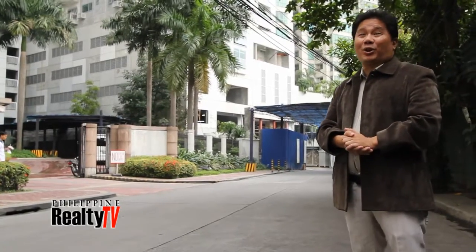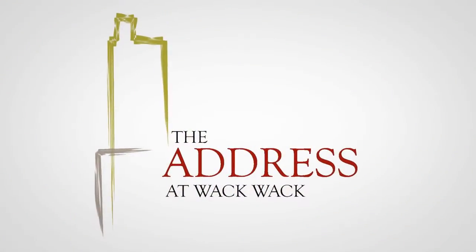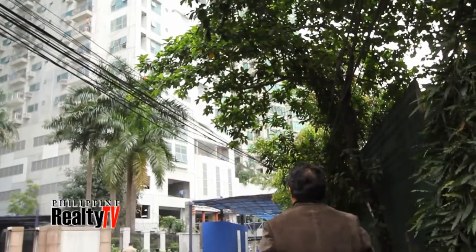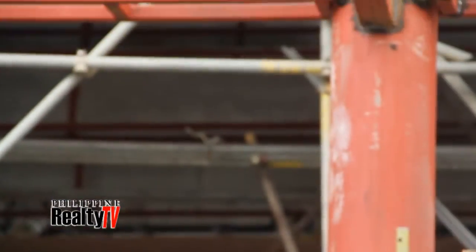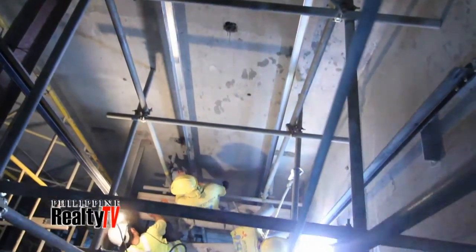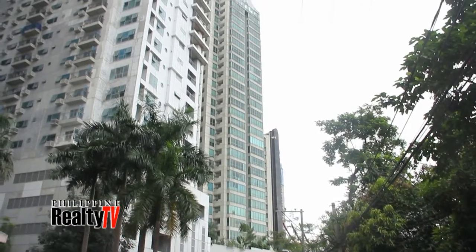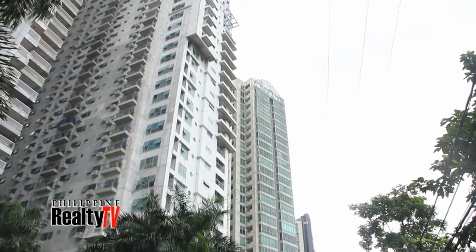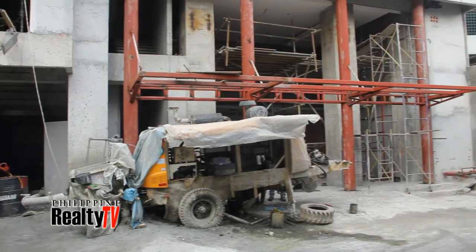It wasn't too long ago when we first began our journey with Madrigal Bayot Development Corporation and the first luxury boutique condominiums in Mandaluyong — the address at Wakwak. Now that we're just a few months away from completion, the lobby, the units, and the amenities are coming together quite well. To experience the address at Wakwak and get a preview of what will leave residents and visitors with their first lasting impression of the building, we took our first steps into what will soon be the lobby.